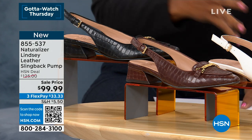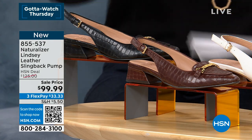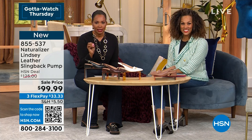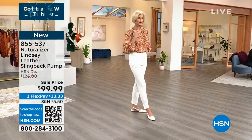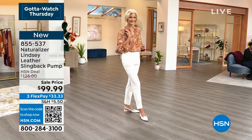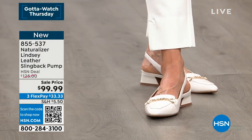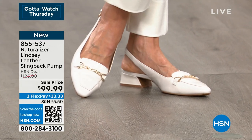You decide on your color or your finish — whatever is drawing your eye. We took $25 off the price on these, and we've got them in medium and wide widths, size six to eleven including half sizes. This is the first airing on this — an incredible slingback shoe.